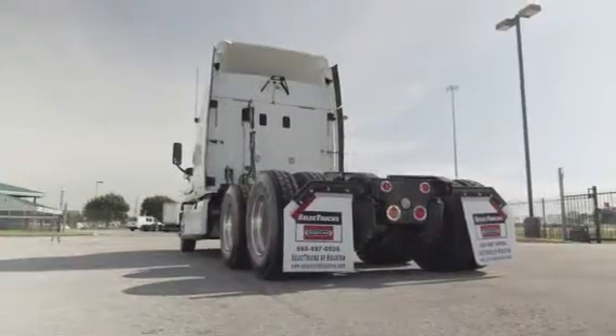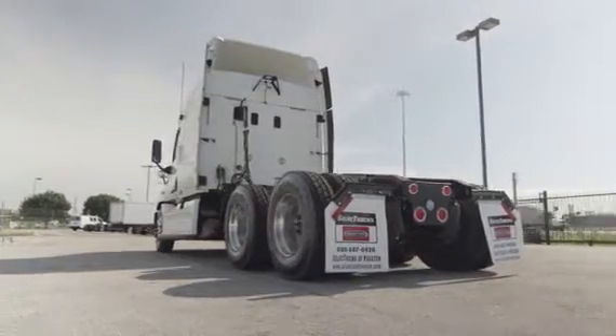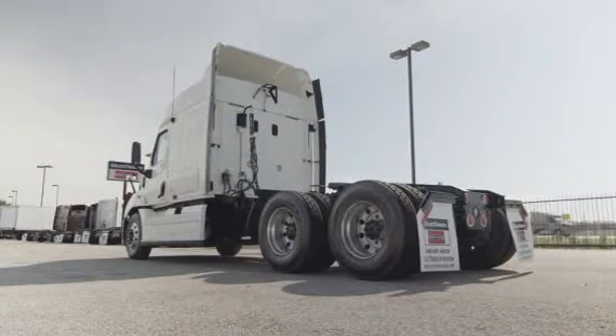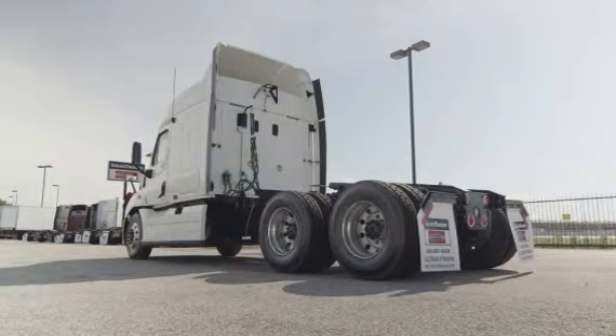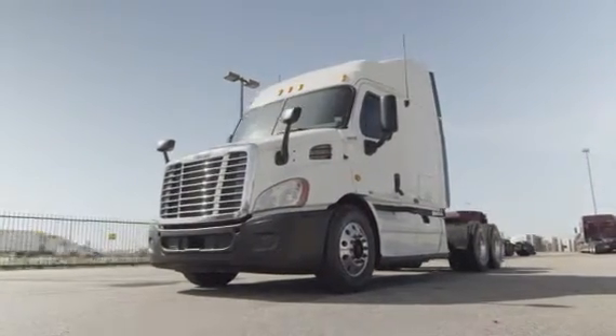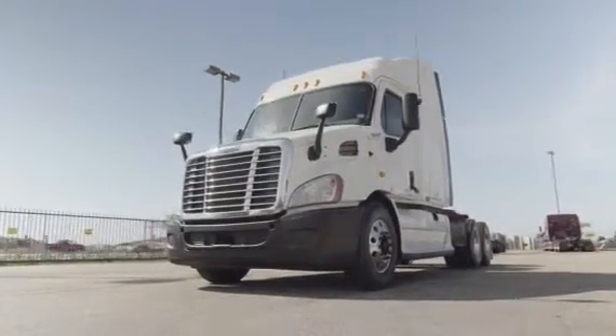This Cascadia has a very fuel-efficient Detroit DD13 450 horsepower engine with a 10-speed transmission. It has a 3.58 gear ratio, a 222-inch wheelbase, 12,000-pound front axle, and 40,000-pound rear axles.